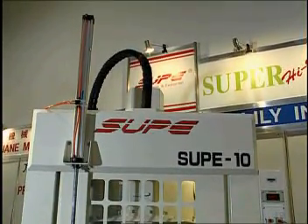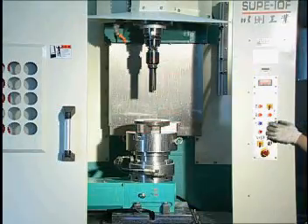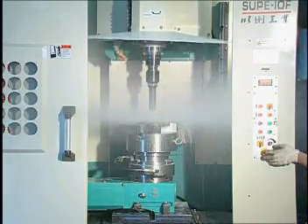CNC turning increases productivity, reduces costs, and increases profits.